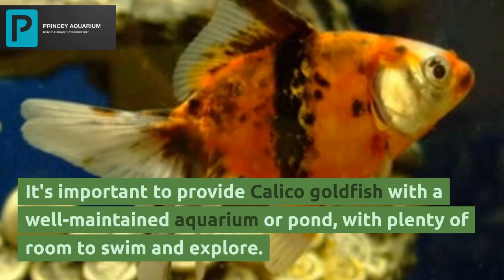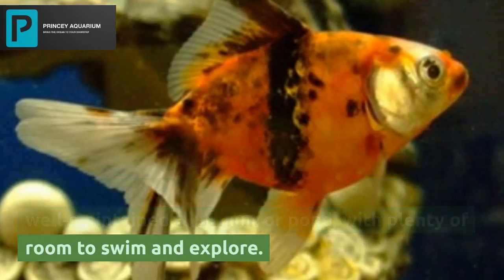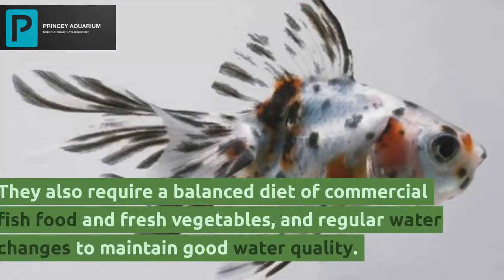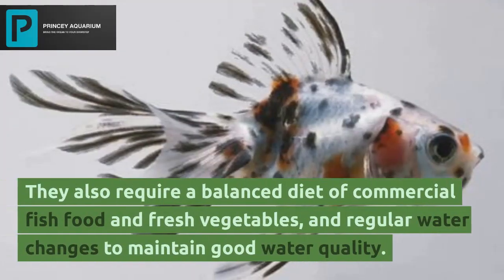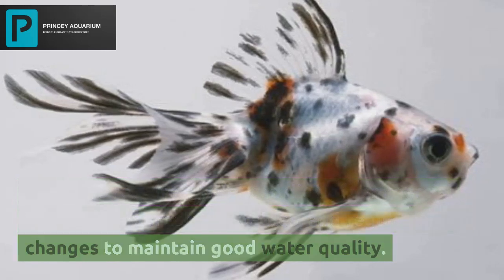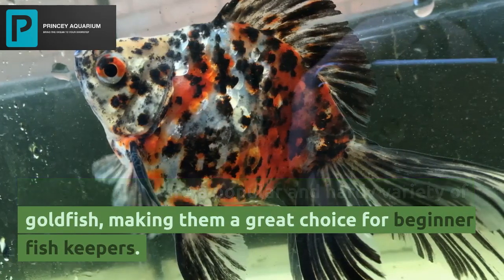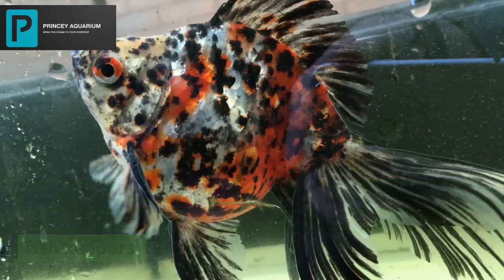It's important to provide calico goldfish with a well-maintained aquarium or pond with plenty of room to swim and explore. They also require a balanced diet of commercial fish food and fresh vegetables, and regular water changes to maintain good water quality. Calico goldfish are a popular and hardy variety, making them a great choice for beginner fish keepers.